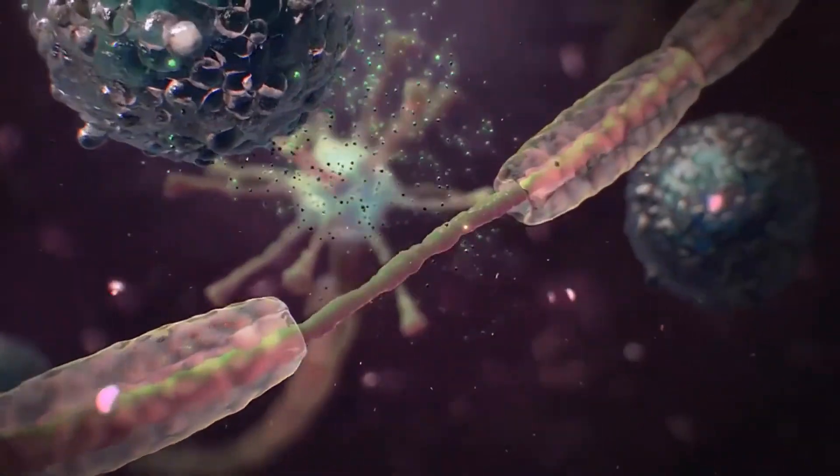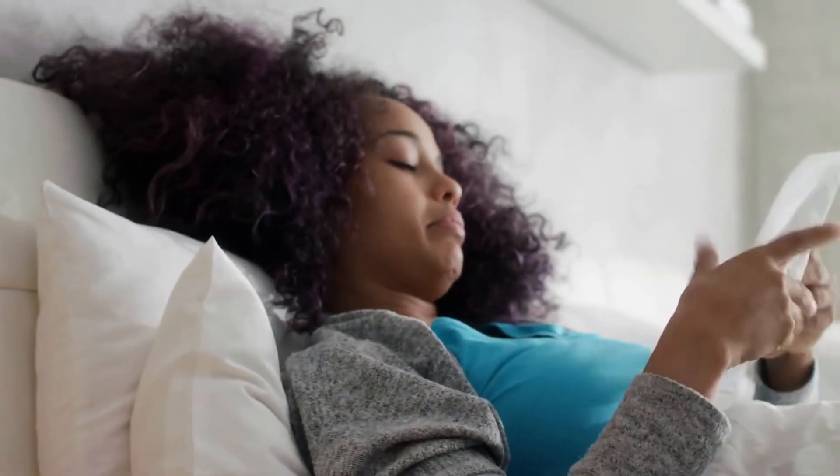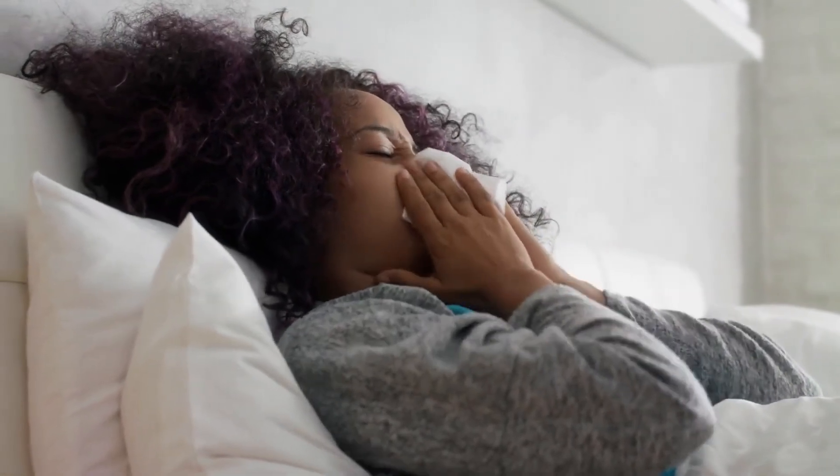If the intestines are involved, a person might experience diarrhea, stomach pain, and vomiting. Anaphylaxis can cause airways to become completely blocked and cause a dangerous drop in blood pressure.